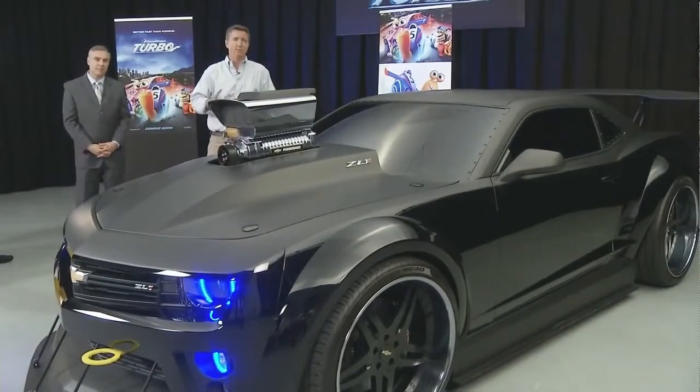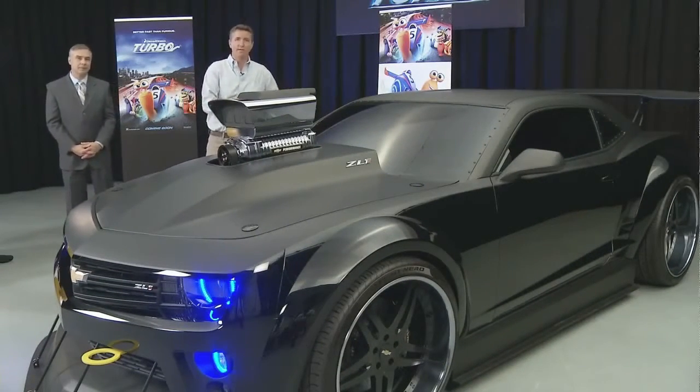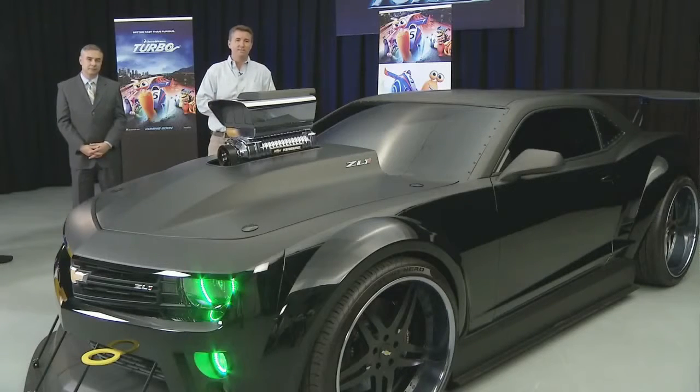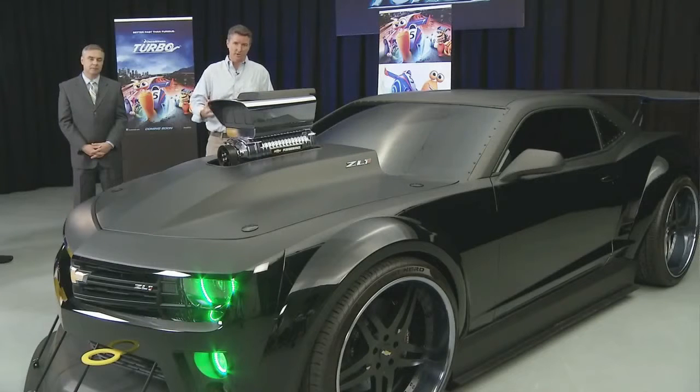We wanted to connect the animated car with a real-life version, so we've built up this specially modified ZL1. It's got some parts on it which are not available for driving on the street, but it really gives a chance to put on four wheels an emotional connection with the film.